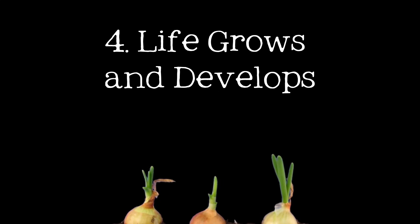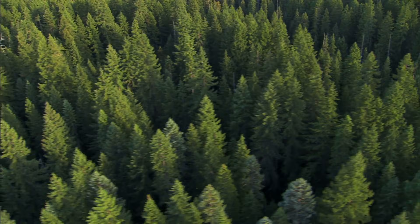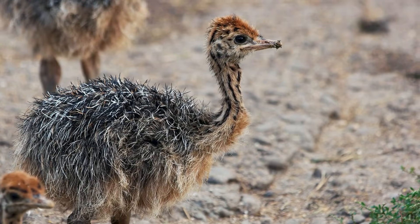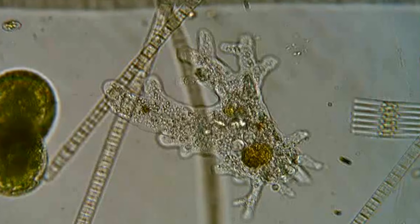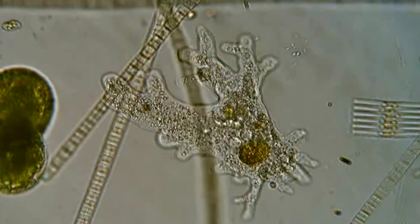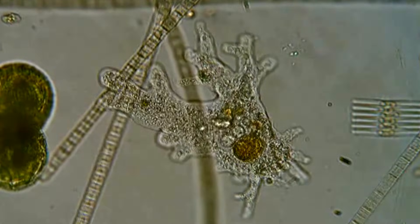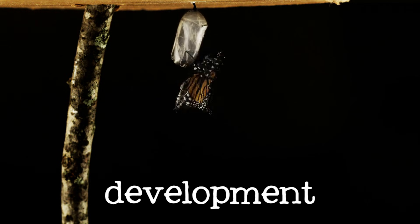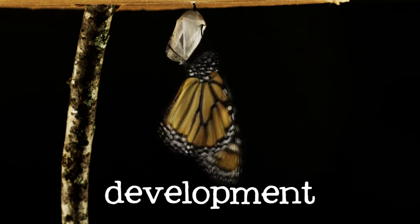Life grows and develops. All living things grow and develop throughout their lives. Multicellular organisms increase in size and complexity by increasing the number of their cells through cell division. Unicellular organisms grow by expanding the size of their single cell. Development involves a series of changes in an organism's form and function over time.